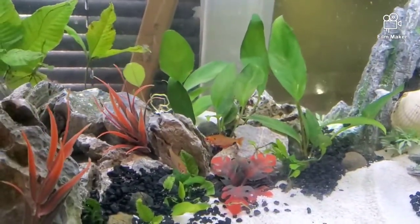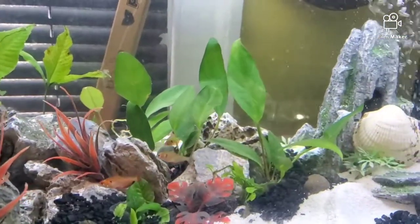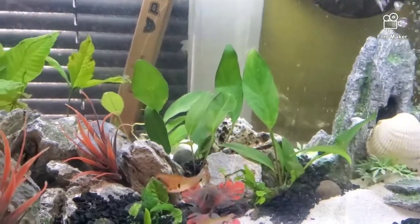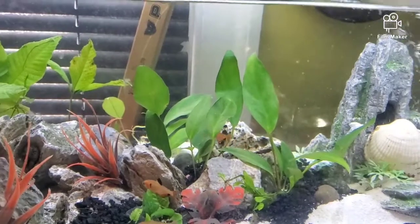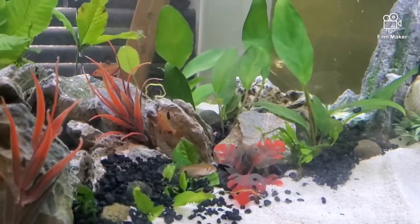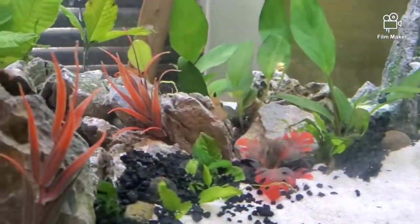They are doing excellent. New fish are doing good. We are going to go with some Cory Cats next. And after the Cory Cats, a different type of tetra — or maybe the same version of these but the long-fin ones. I love the way they look. That is what we might do with this tank.